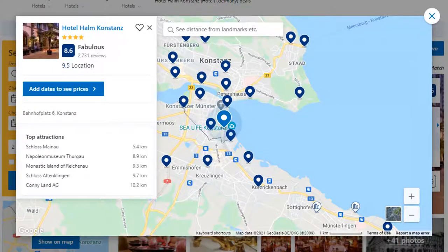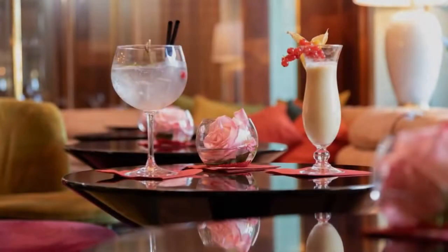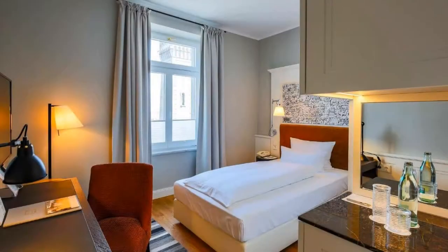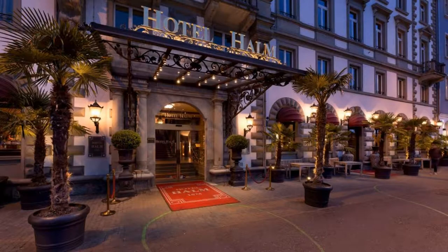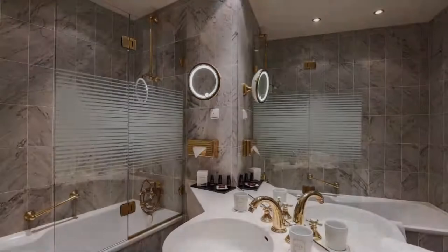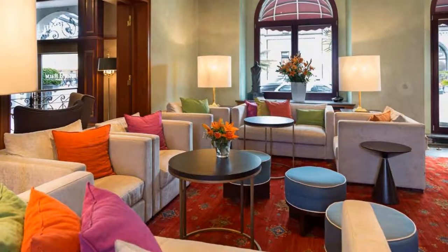Number 5. Check-in time is 3 pm and check-out time is 11 am. Guests are required to show a photo ID and credit card at check-in. Pets are allowed in this hotel. There are 7 types of rooms available on booking.com. You can book online and enjoy.